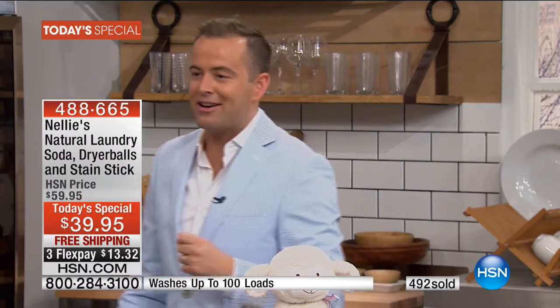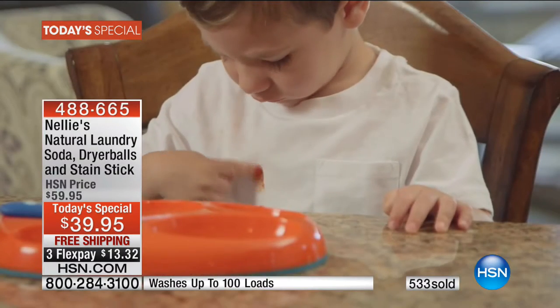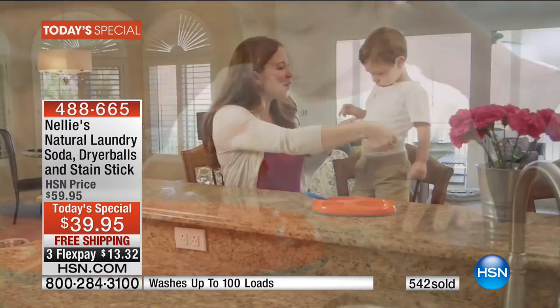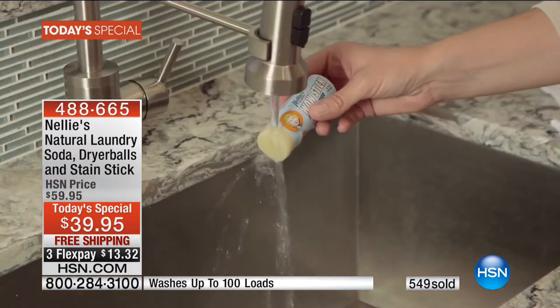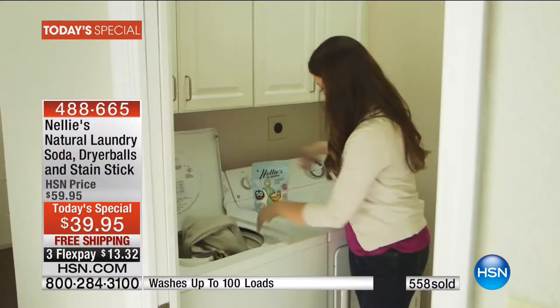It looks like we're not alone — Liz is joining us from New Hampshire. Do you love Nellie's as well? Oh, I absolutely adore Nellie's. I am a huge advocate — I tell all my friends about it, I post about it on Facebook. I have chemical sensitivities, so I'm always buying all-natural brands of laundry detergent in the grocery store and they're expensive — big bottles of liquid, and I was going broke with that.